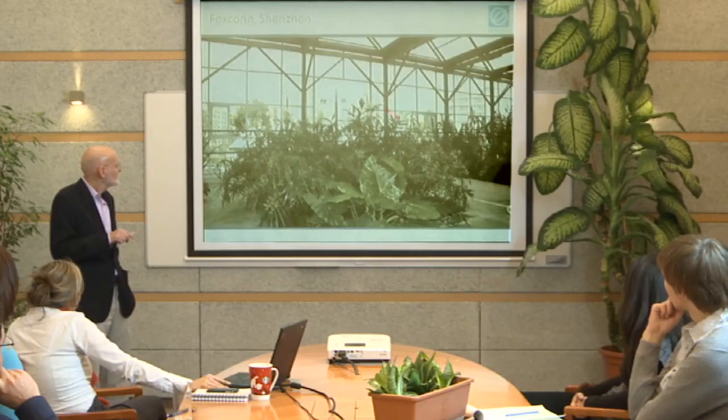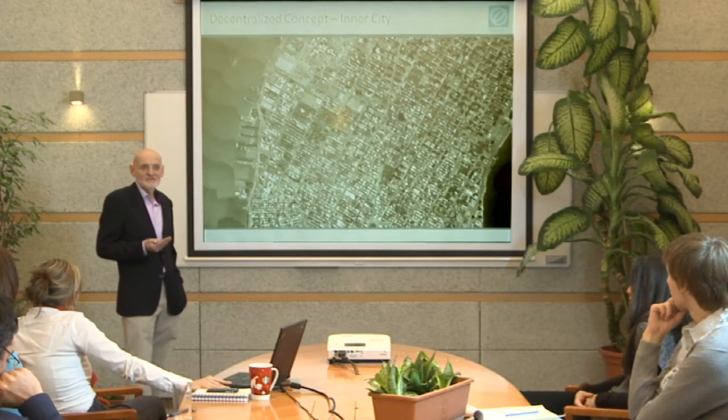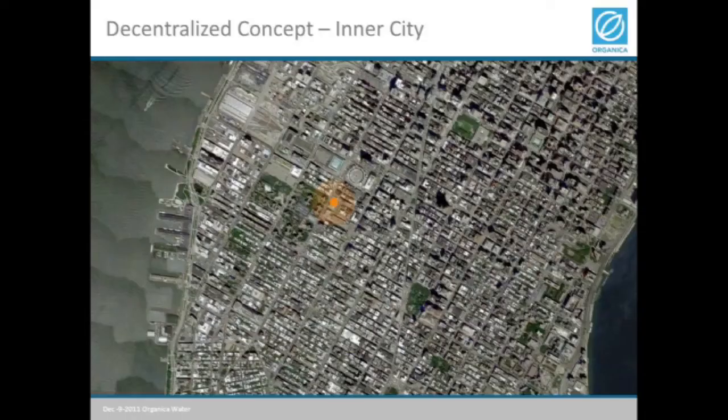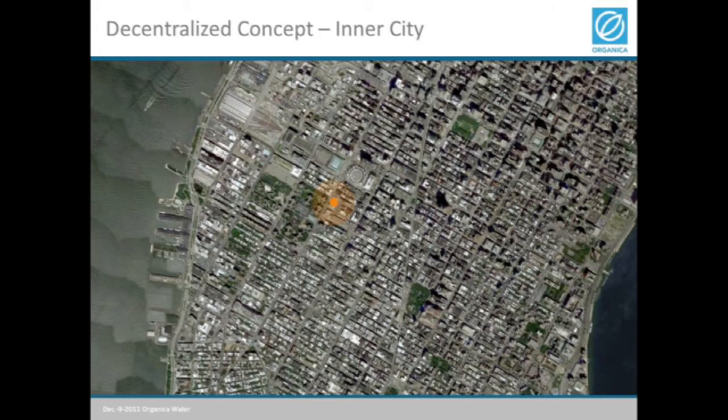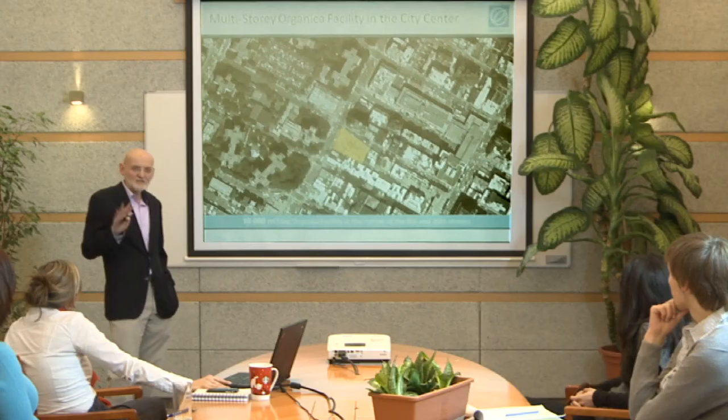With that, I'd like to share another vision. With water scarcity and urban development, we believe the need to place treatment plants in even denser urban environments is already arising today. For a design study, we picked the busy city of Manhattan and chose a site on the corner of 28th Street and 8th Avenue, near Madison Square Garden. We took an existing design for 20,000 cubic meters per day.